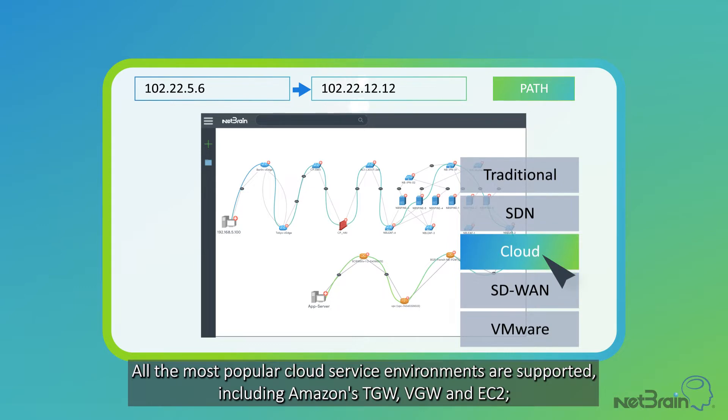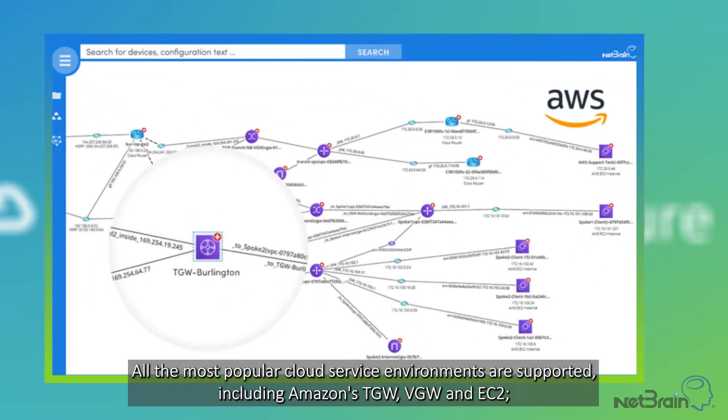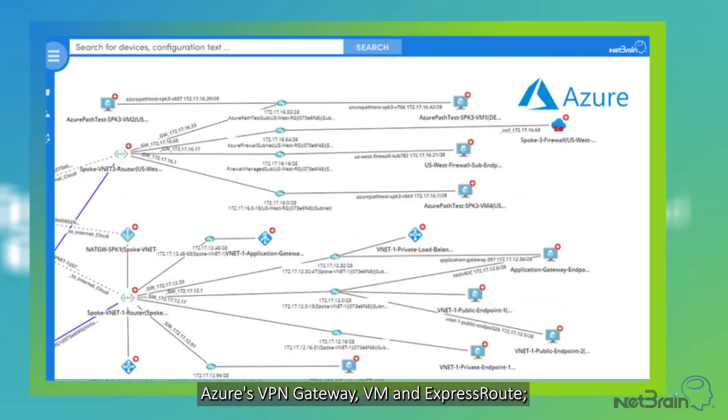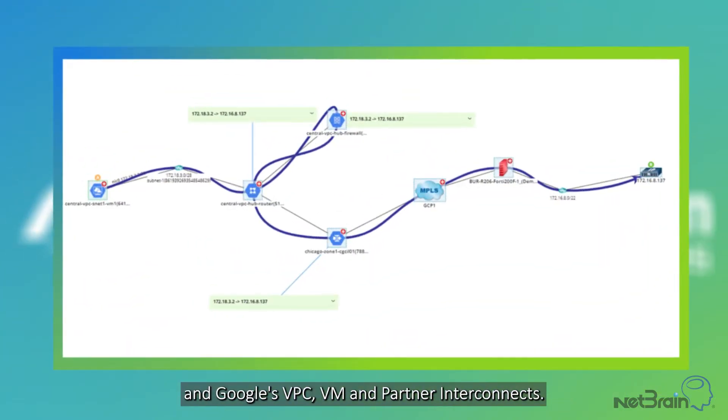All the most popular cloud service environments are supported, including Amazon's TGW, VGW, and EC2, Azure's VPN Gateway, VM, and ExpressRoute, and Google's VPC, VM, and Partner Interconnects.